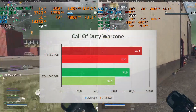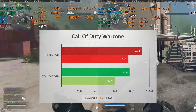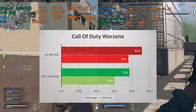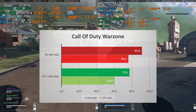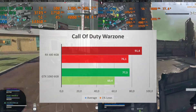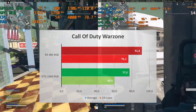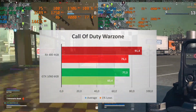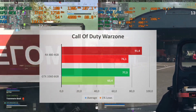Call of Duty Warzone seems to love AMD cards. The RX 480 4GB averages 91 FPS with a 1% low of 76 — that's a 20% increase in average FPS compared to the 78 of the GTX 1060 6GB. The 1% low of the GTX 1060 is also lower at 60 FPS. So if you're a Call of Duty Warzone player, you're best served by the Polaris GPU.